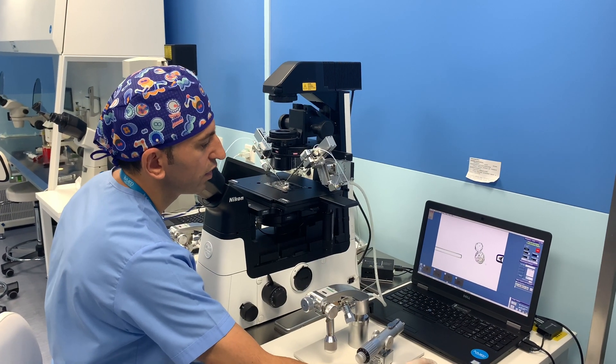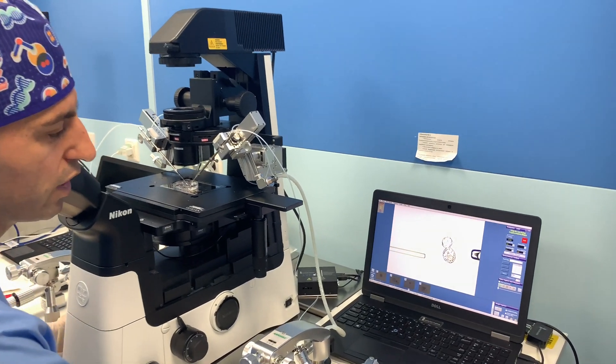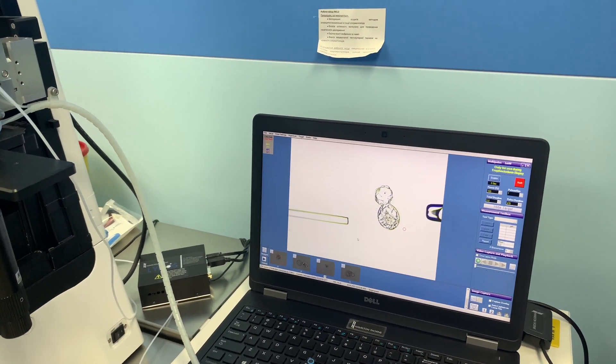We only receive three to five trophectoderm cells, and the trophectoderm grows so fast that it can cover these cells in a short time. As you see on the video, there is a holding pipette which keeps the blastocyst, and a biopsy pipette which will perform the biopsy.